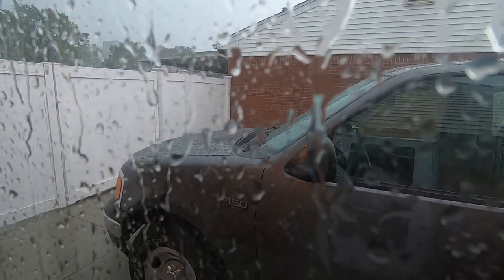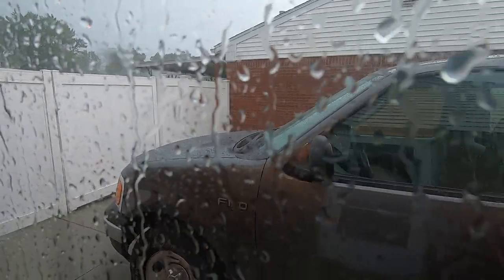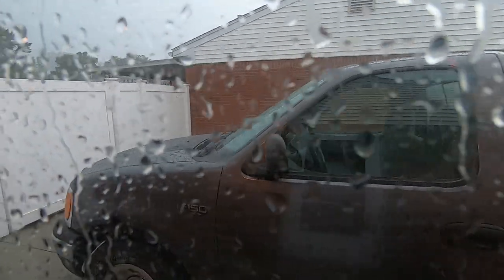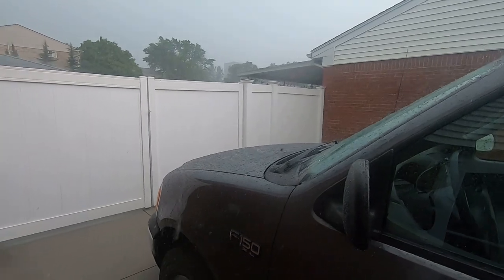It's been three months since Meguiar's Hybrid Ceramic Wax has been on a truck — two applications, three months, about a month and a half on each one. Look at the beading still coming down.